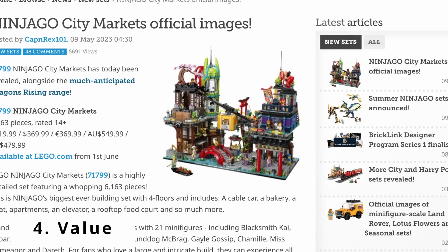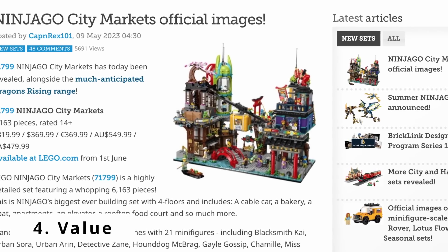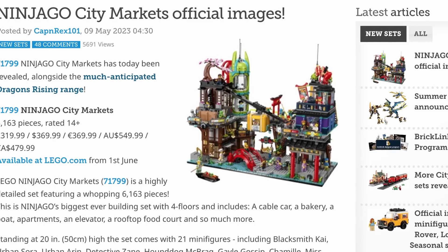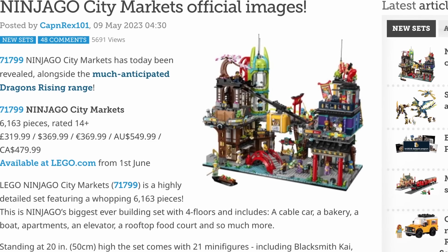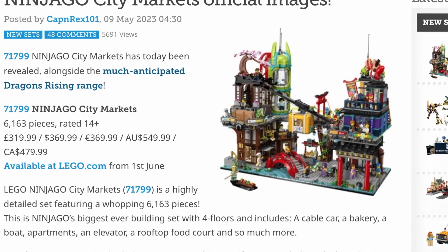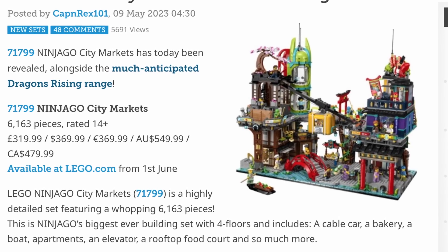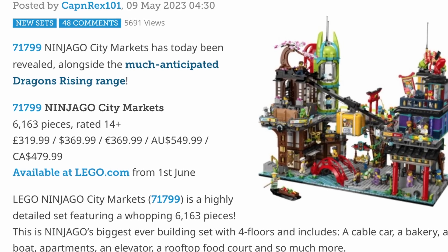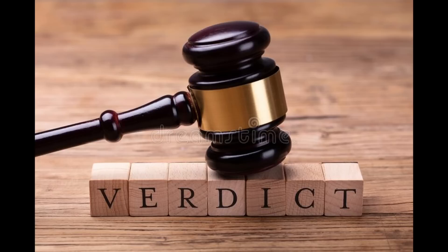What about value? At 6,163 pieces for $370 US dollars, this set comes in right at about 6 cents per piece. While slightly more expensive than the originals, keep in mind that inflation has been high and there is still considerable uncertainty in the United States about how long it will persist. This still represents strong value, especially since many fans use the 10 cents per piece threshold. Verdict for value? Check.